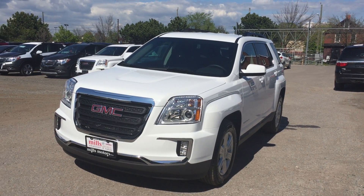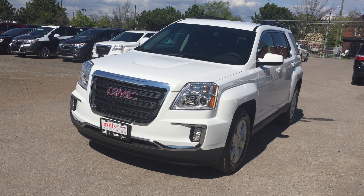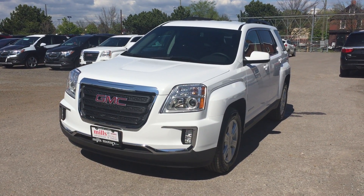Welcome to a beautiful day here at Mills Motors located at 240 Bond Street East in Oshawa. Today we're looking at the very nice 2016 GMC Terrain SLE2 all-wheel drive shown here in a very nice Summit White.